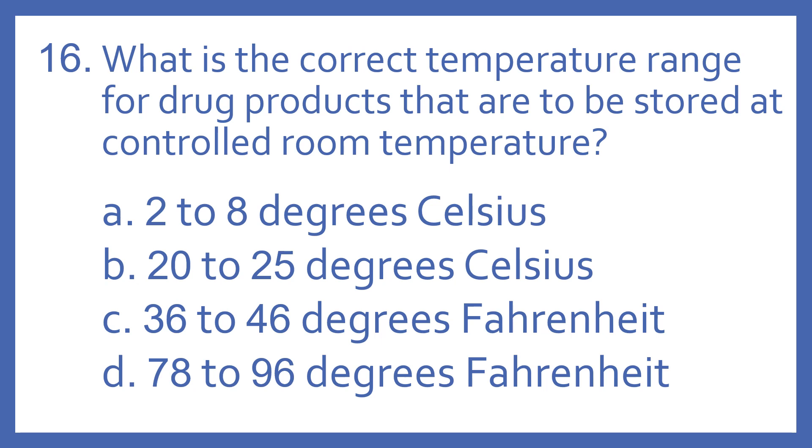A: 2-8 degrees Celsius. B: 20-25 degrees Celsius. C: 36-46 degrees Fahrenheit. D: 78-96 degrees Fahrenheit.